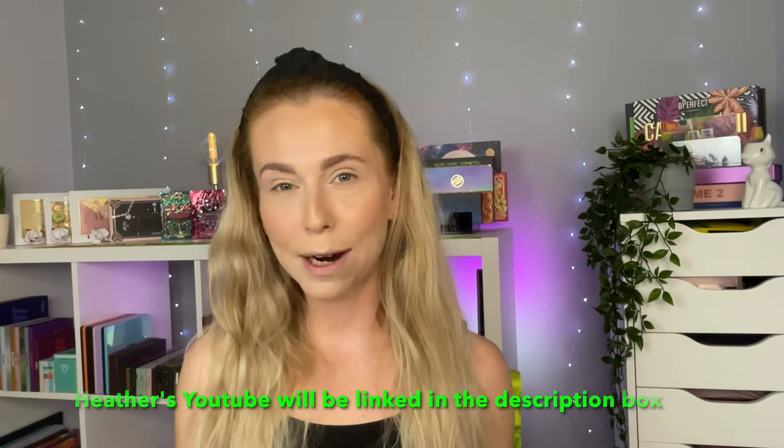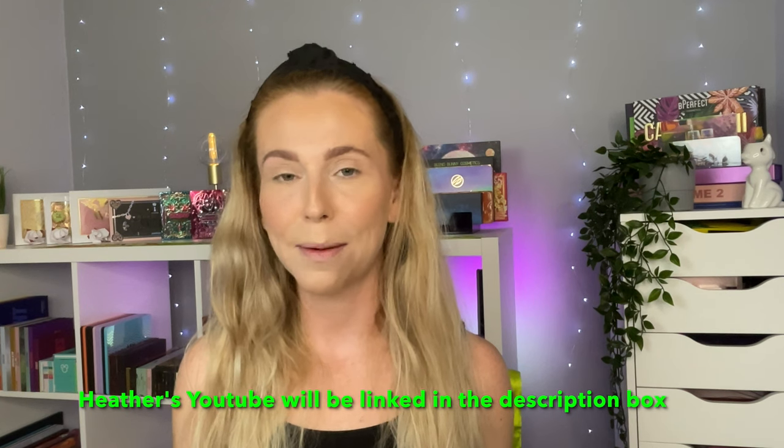This video is also in collaboration with my lovely friend Heather — please do check her out. When she gets her palette she's going to be doing a few looks with hers, and I'm going to be doing a few looks with mine. At the end of the video we are going to guess what our favourite colour and least favourite colour in the palette is, so I'm going to be guessing what I think Heather's will be.